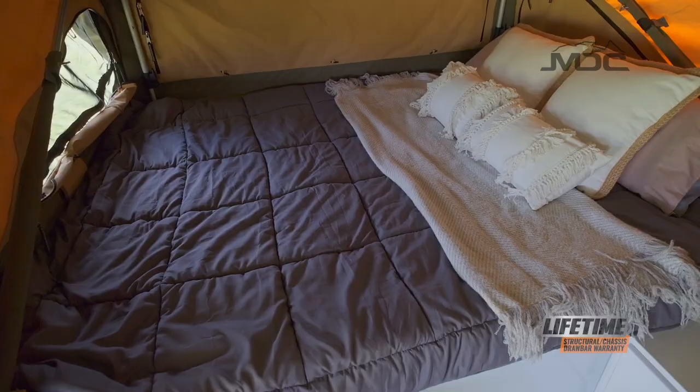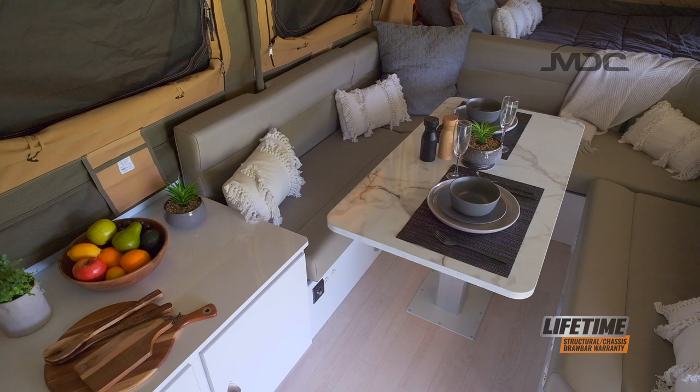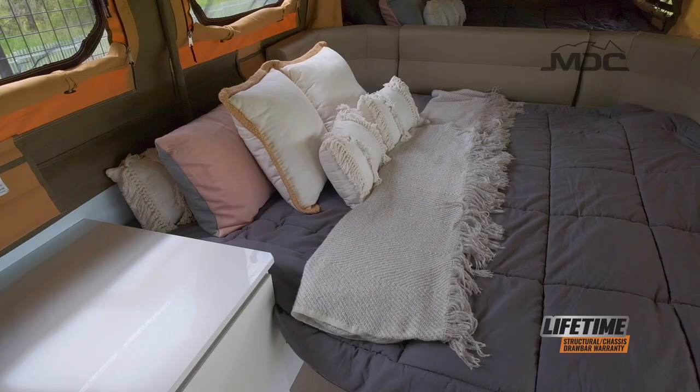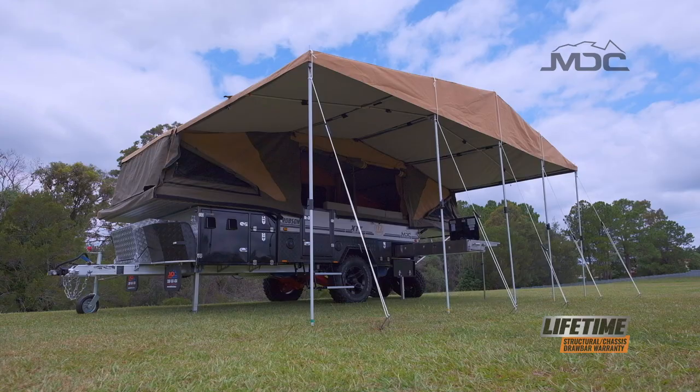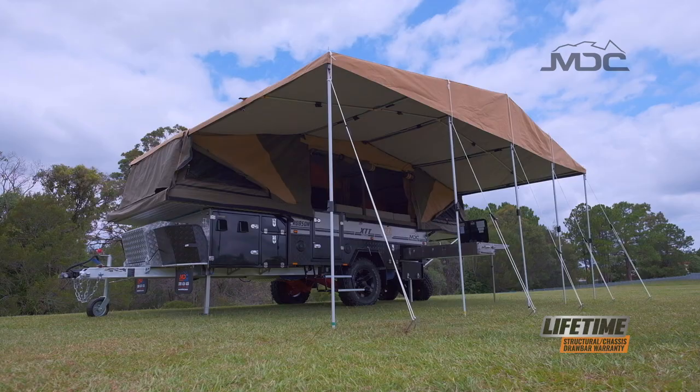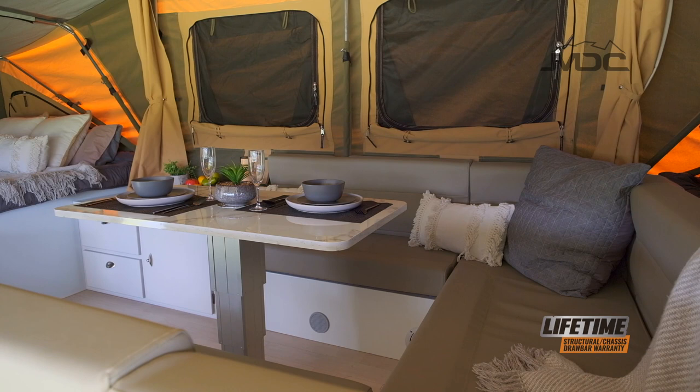With a queen-size bed at one end and a double bed at the other, the XTT is also a comfortable and spacious camper for four people. When you convert the luxurious club lounge into another king-size bed, there's room for another two adults or up to three more kids. If you're a family of up to seven, the Robson XTT is made for you. When not used as a bed, the club lounge is a generous space where seven people can eat in comfort.